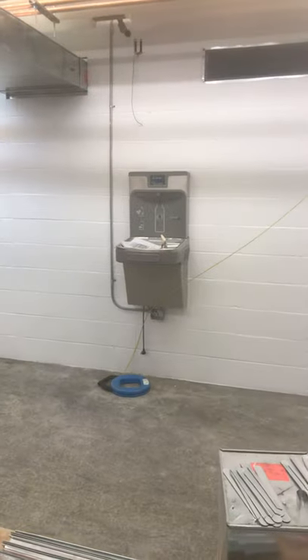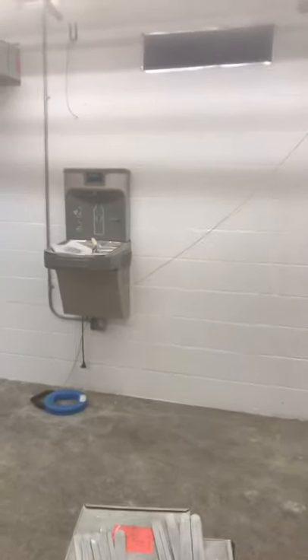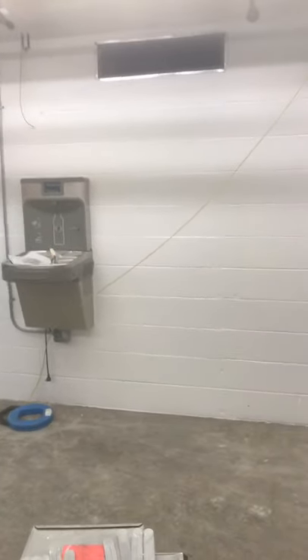We do have a bottle filler now in this locker room, so that's nice. This used to be a doorway into a hallway that went outside, but now there's a wall there. If we continue down the hall...